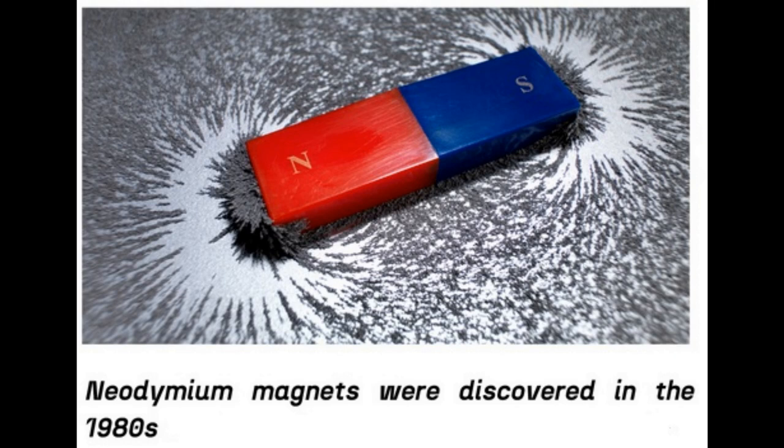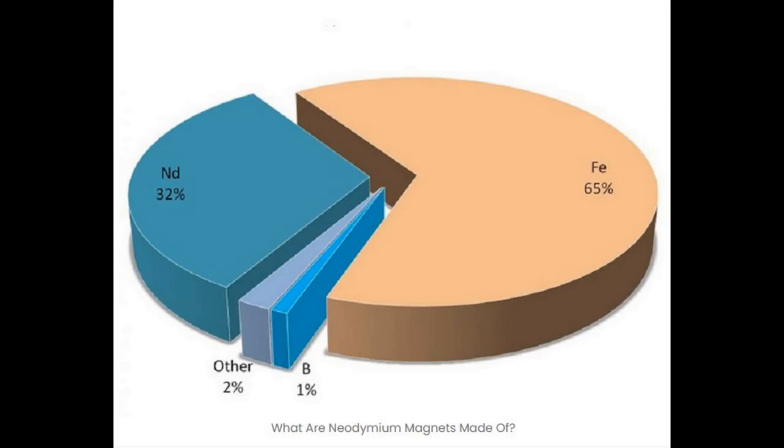When these magnets came out, they made a huge difference, and we refer to them as neodymium. However, they're only about 30% neodymium — the rest is iron and a little bit of boron — but even so, neodymium we all know as a rare earth material.